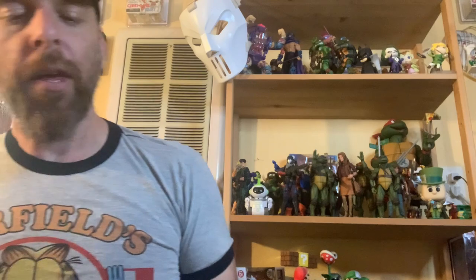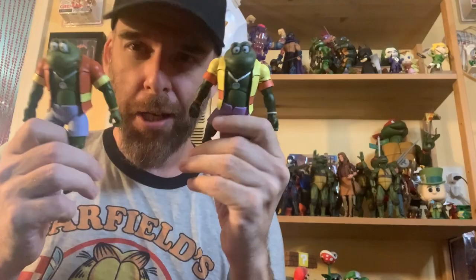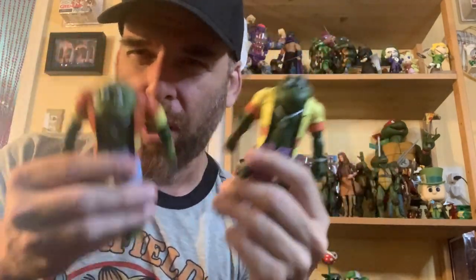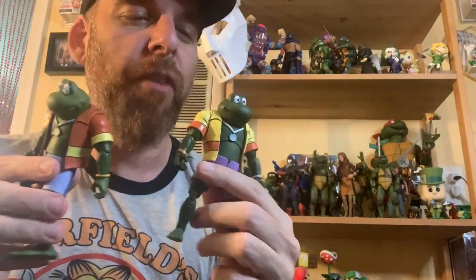Let's get into the figures right here. You've got Napoleon and Attila. These are fun. I love the Punk Frogs. Every time I see them I want to, I don't know, lay down in a hammock and have a margarita or something. They're just really fun figures.